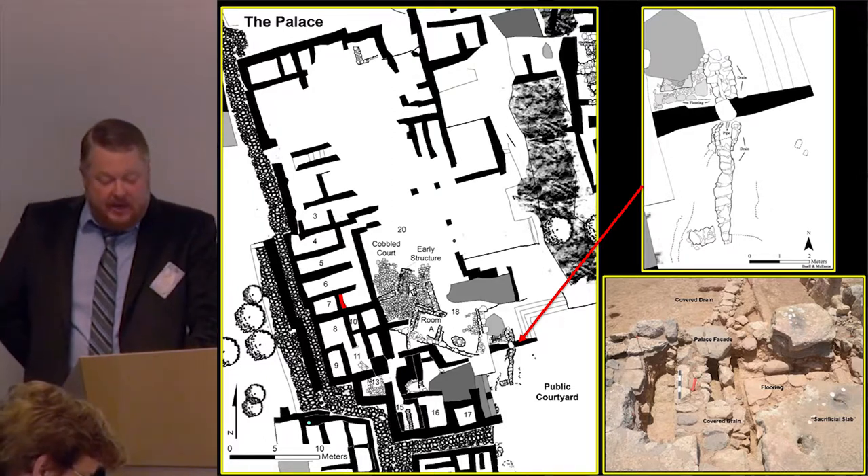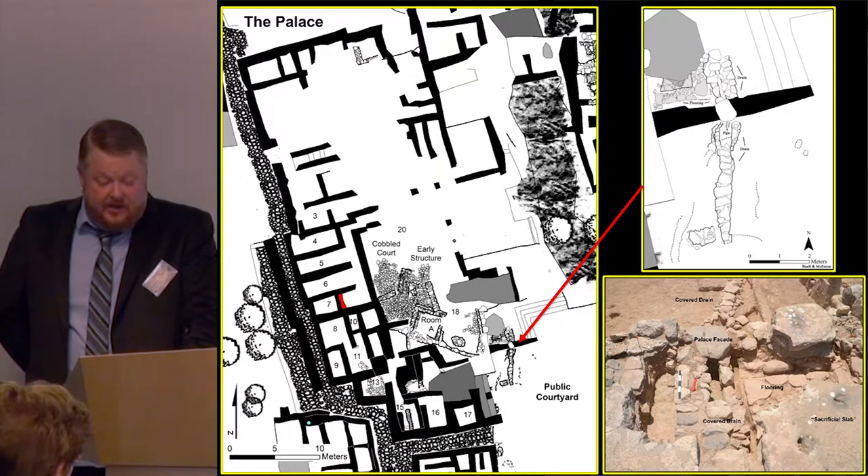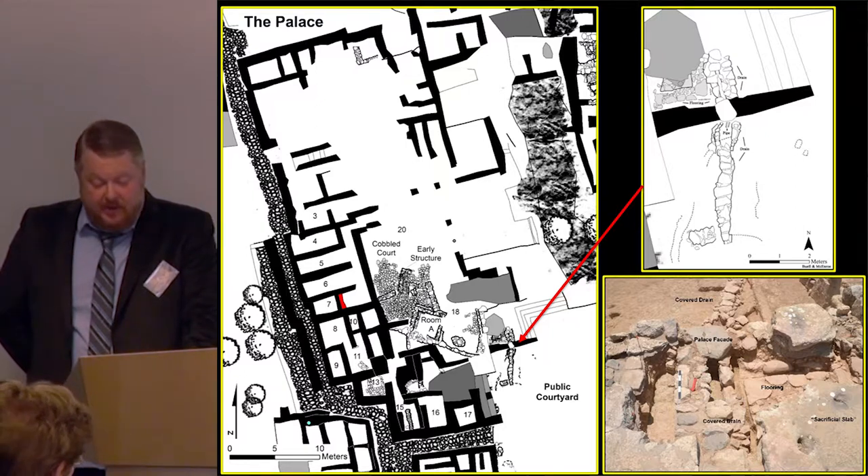In summary, the new excavations in the palace area show that the Middle Minoan III construction of the southern portion of the palace and the construction of the new platea were parts of the same building program. The palatial authority used the new platea as a venue for community building activities, including large-scale ritualized feasting and drinking events represented by the commemorative feasting deposits in the palace rooms closest to it.